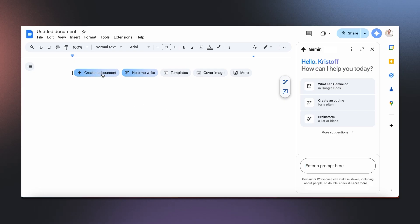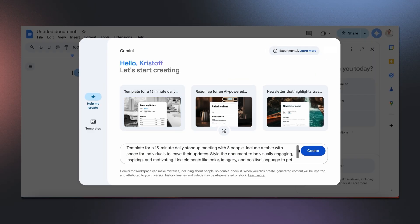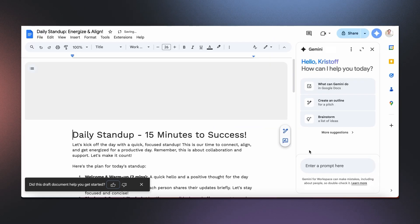Do you ever struggle with writer's block? Well, Gemini in Docs can help you tackle the blank page with Help Me Create. This feature generates a fully formatted document to get you started, including suggested text, tables, and images, all from a single prompt.